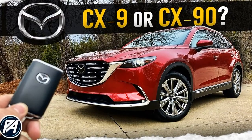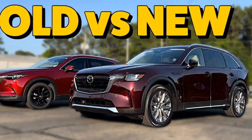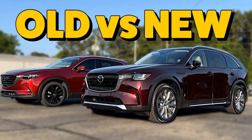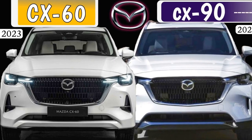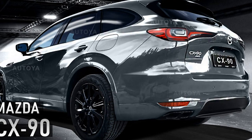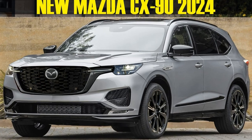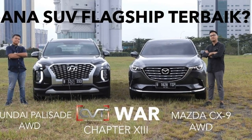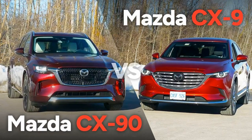Mazda CX-9 vs CX-90 — drivetrain options. The 2023 CX-9 comes equipped with a torquey 2.5-liter four-cylinder engine that develops as much as 250 horsepower and 320 pound-feet of torque when running on 93 octane gasoline. Output falls to 227 horsepower and 310 pound-feet of torque on 87 octane gas, which still provides enough grunt for quick acceleration. All-wheel drive is standard, and every CX-9 gets a six-speed automatic transmission. In our testing, a Mazda CX-9 Signature AWD accelerated from 0 to 60 mph in 7.2 seconds.